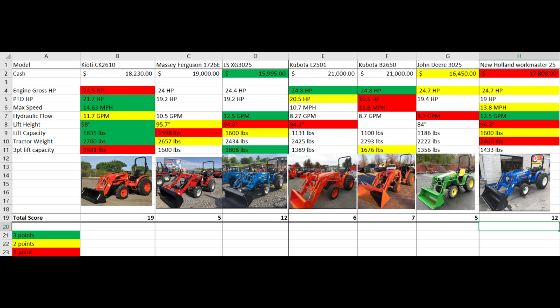For the specifications I picked, I chose price — and these were all quotes I actually got over the phone from my local dealers — gross engine horsepower, PTO horsepower, max speed, hydraulic flow, loader lift capacity, loader lift height, tractor weight, and three-point lift capacity. Let me know in the comments if I left out a specific tractor or an important specification I should be considering when buying a tractor.